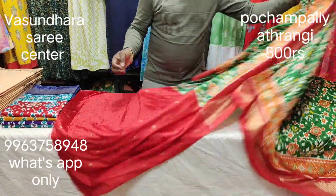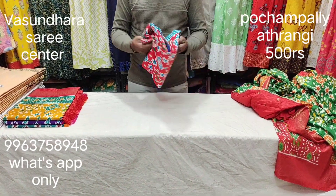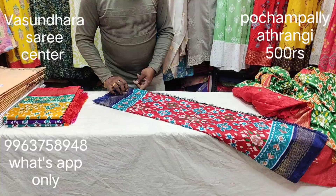The third color is maroon with navy blue. Online shopping is very easy — WhatsApp open.